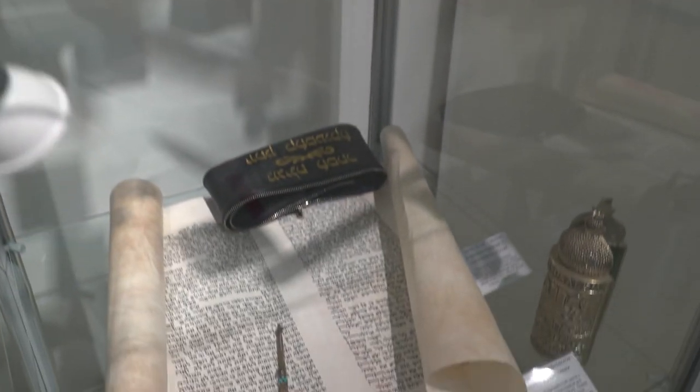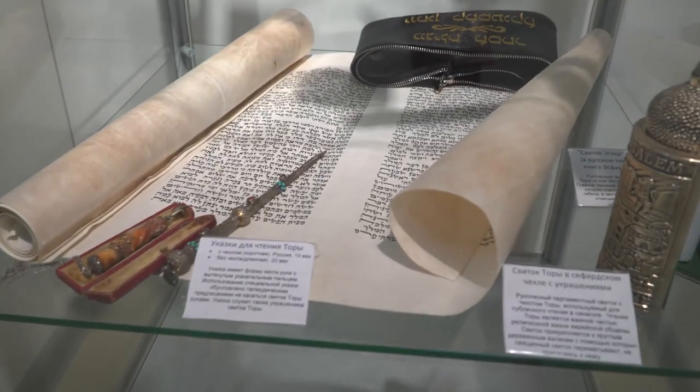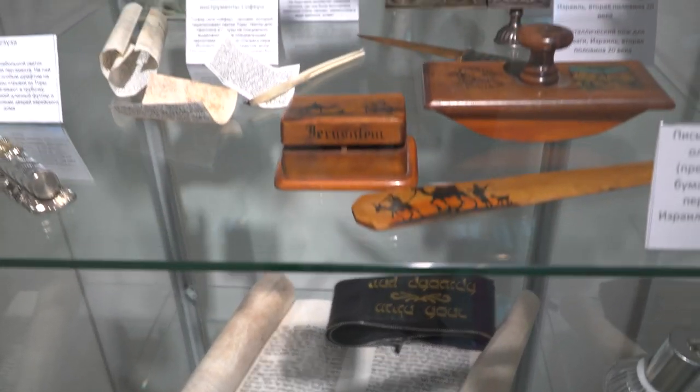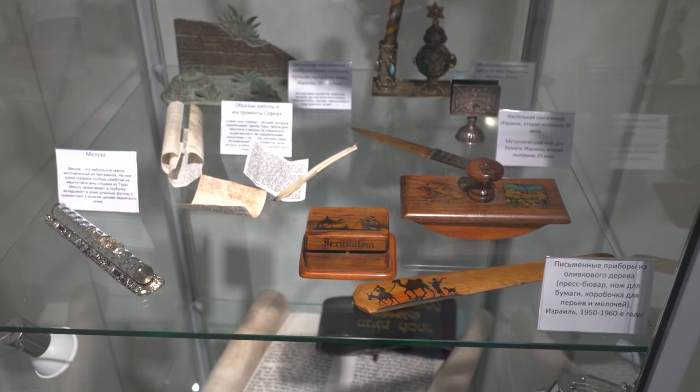This interesting section shows how quills, ink and parchment are still being used by sofas — Jewish scribes. There are examples of traditional Jewish religious handwriting for Torah scrolls, tefillin, and mezuzahs.